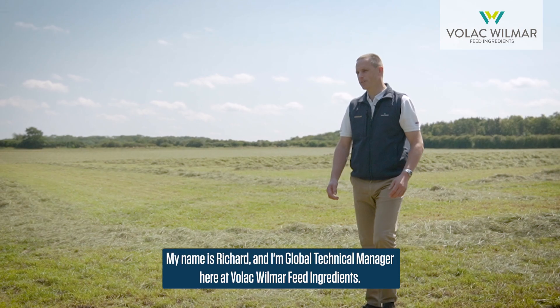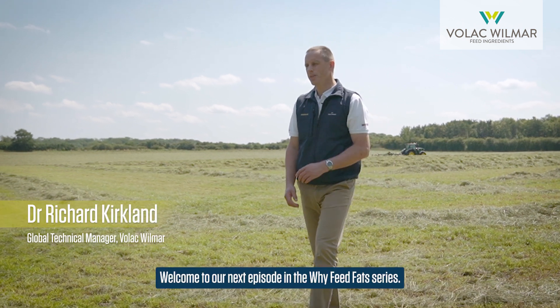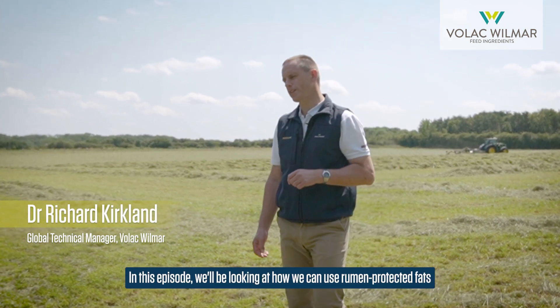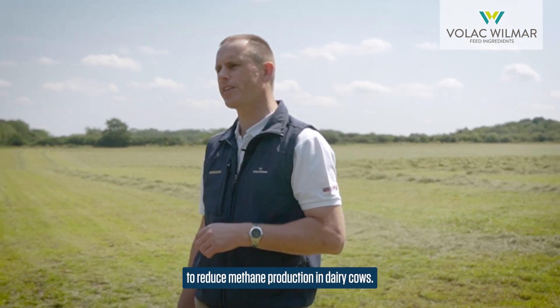My name is Richard and I'm Global Technical Manager here at VOLAC Wilmar Feed Ingredients. Welcome to our next episode in the Why Feed Fat series. In this episode we'll be looking at how we can use rumen protected fats to reduce methane production in dairy cows.